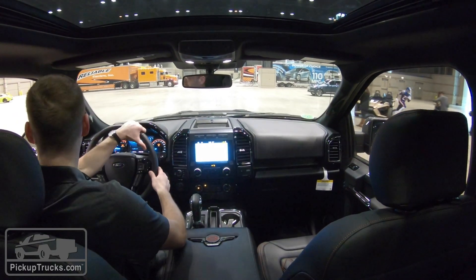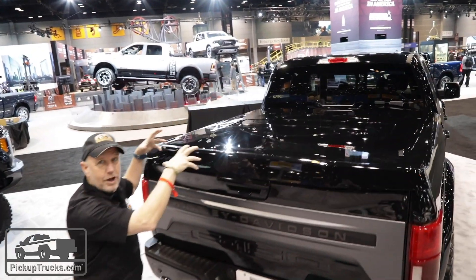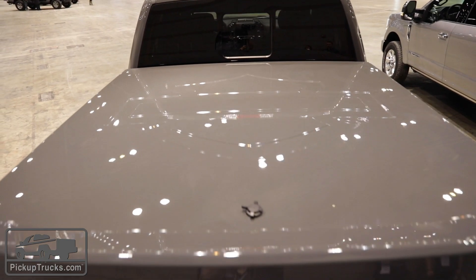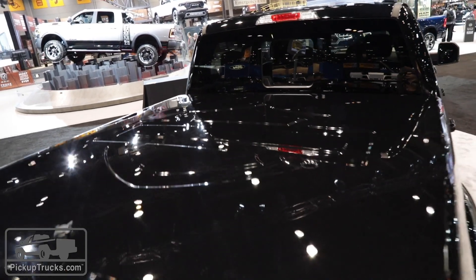At the back end of the truck, we love the tonneau cover that has the embossed logo of Harley-Davidson right on the top — in case any helicopters or drones fly by, they'll know exactly what kind of package you have.